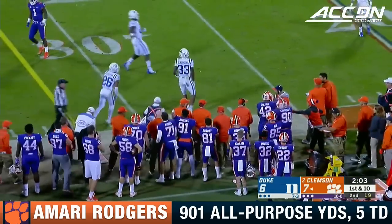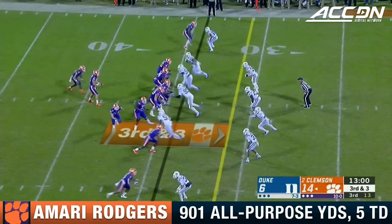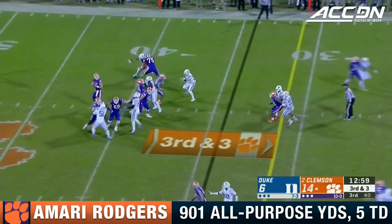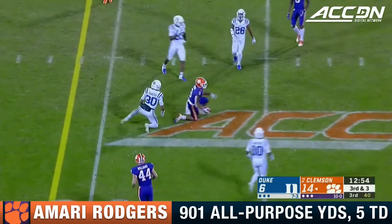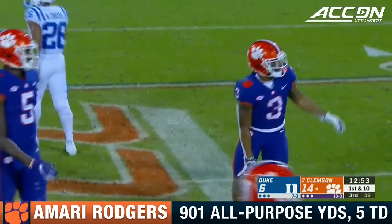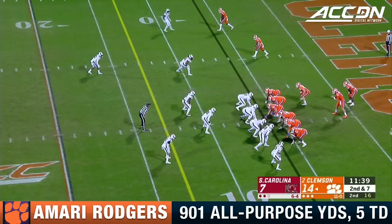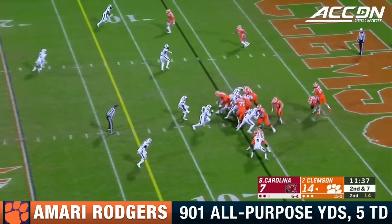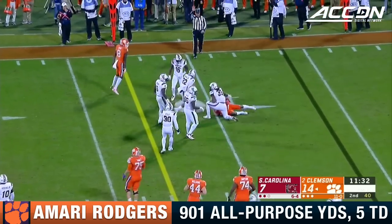Rodgers lowering the shoulder, knocked out at the 31. The best players are going to play no matter where they're recruited from, how many stars they have — and he's been an example of that. Amari Rodgers has first-down yardage working on Brandon Feimster. Lawrence to Amari Rodgers on the receiving end.